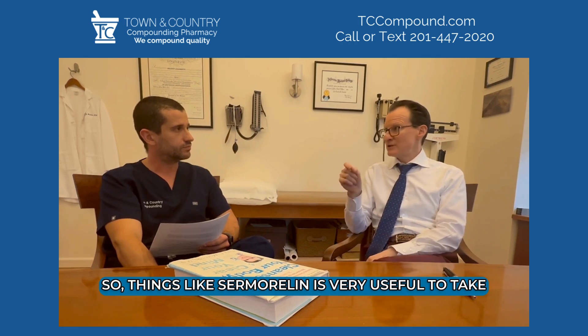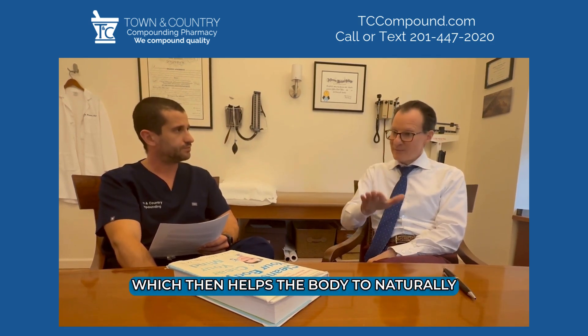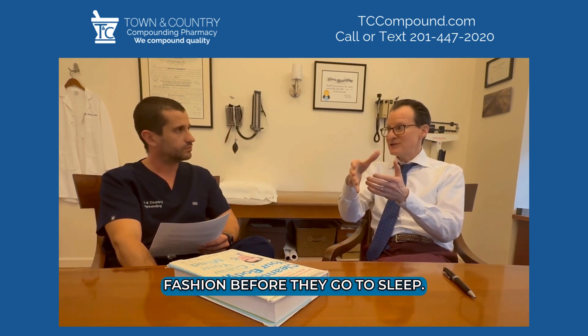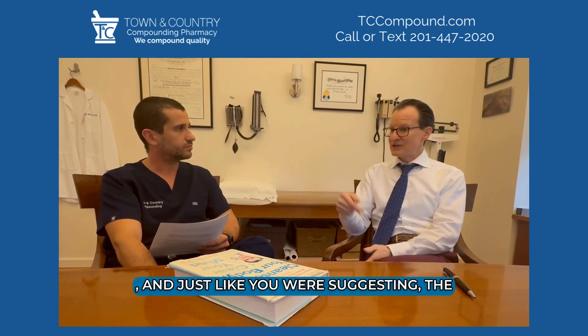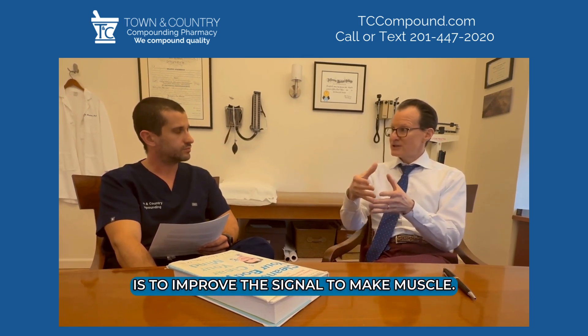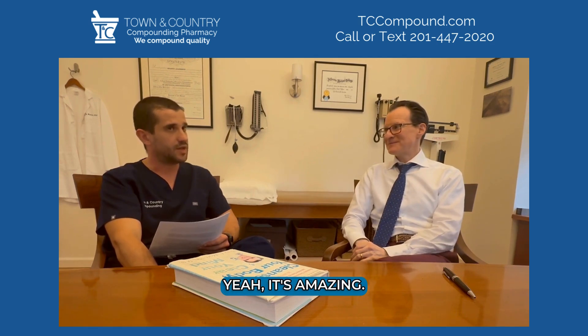Samoralin is very useful to take five days a week at night on an empty stomach, which helps the body naturally produce growth hormone in a pulsatile fashion before sleep. The benefits of that growth hormone surge are to improve the signal to make muscle and burn fat — so yes, those two work together very well.